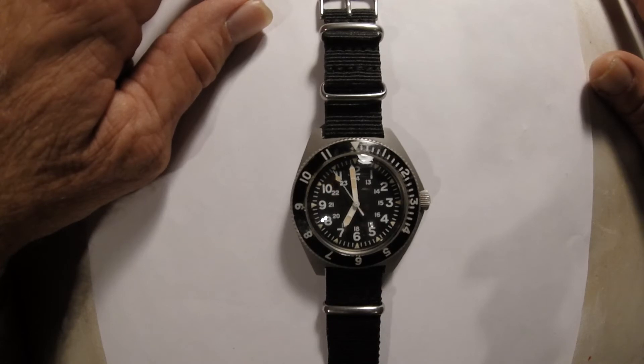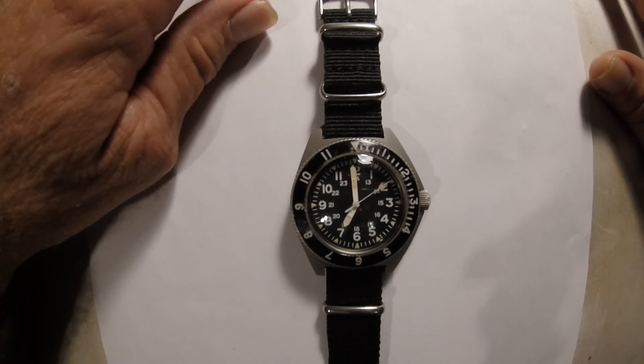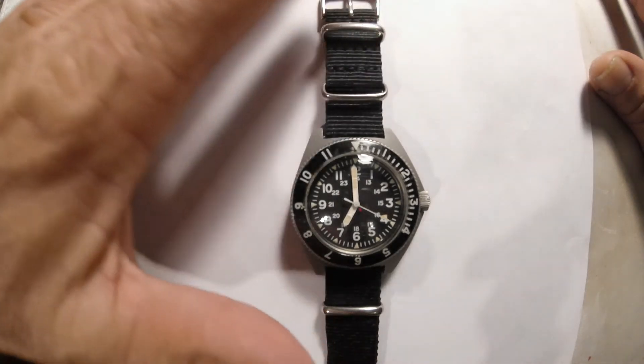The movement is Swiss made with 17 jewels, Calibre Benrus GS1 D2. It's an automatic watch with a 42-hour power reserve. The date on the back of this one is August of 1976.